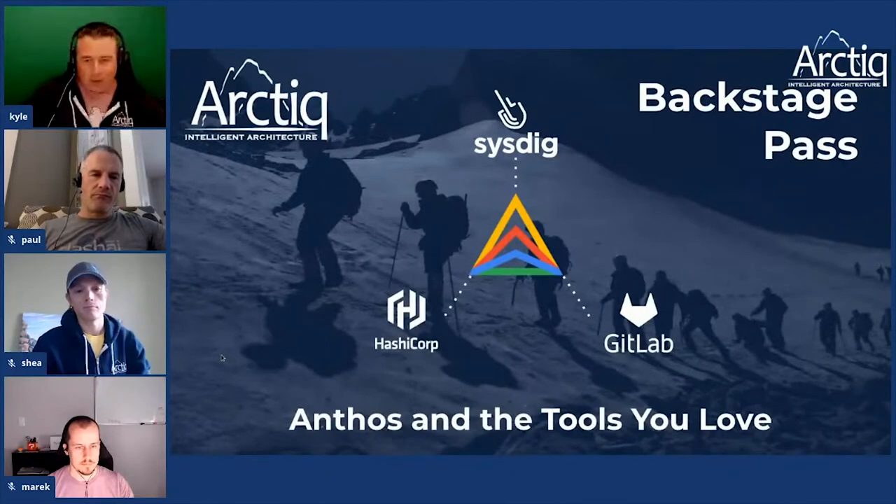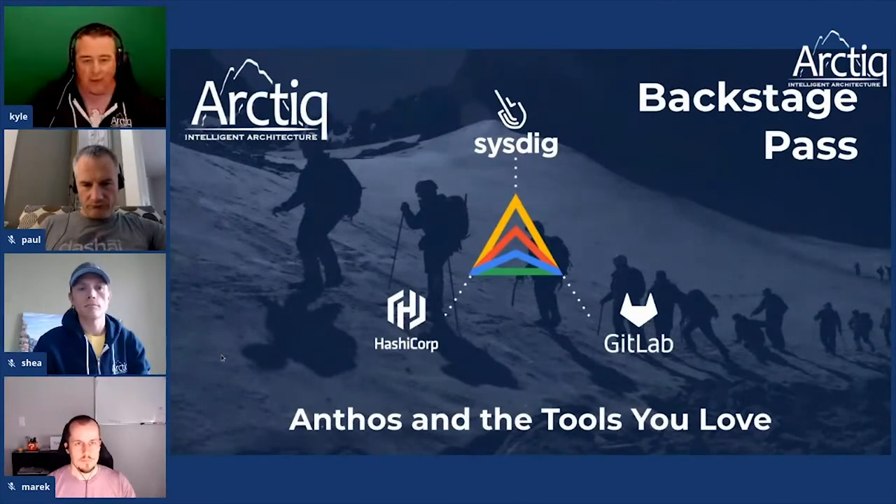Today we're going to dive a little deeper into some of the ecosystem tooling. A lot of these projects have open source roots and we're seeing them in a lot of our customers. Customers need more than just one vendor to provide tooling. We're doing a lot of work in the Anthos space but also with our ecosystem, CNCF, and open source. We're going to talk about a couple partners we know and love.